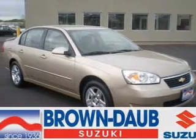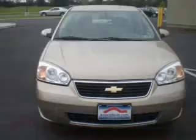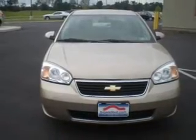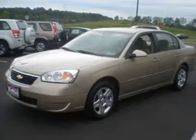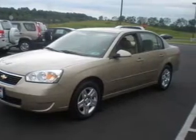Take a look at this 2006 Chevrolet Malibu LT that just came into Round-Robed Suzuki. This four-door sedan comes equipped with the following electronic features: audio system security, in-dash single CD player, and AM/FM stereo.